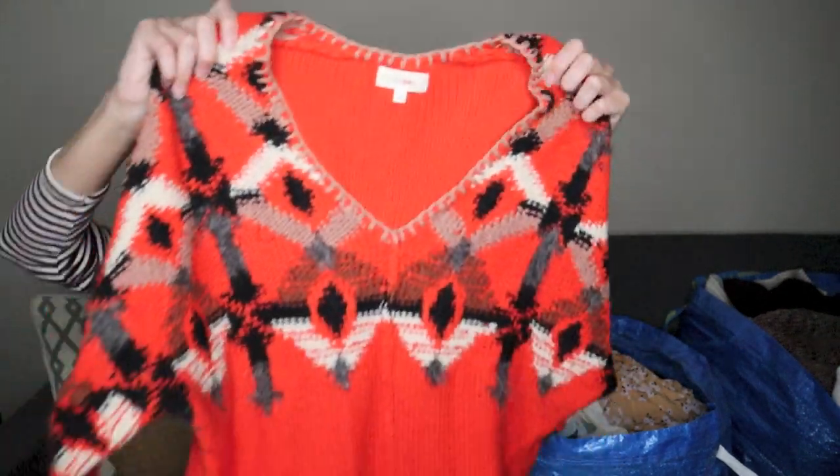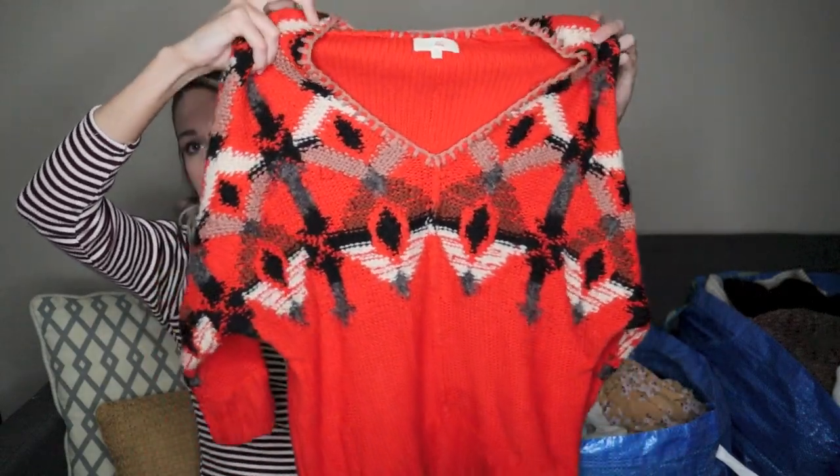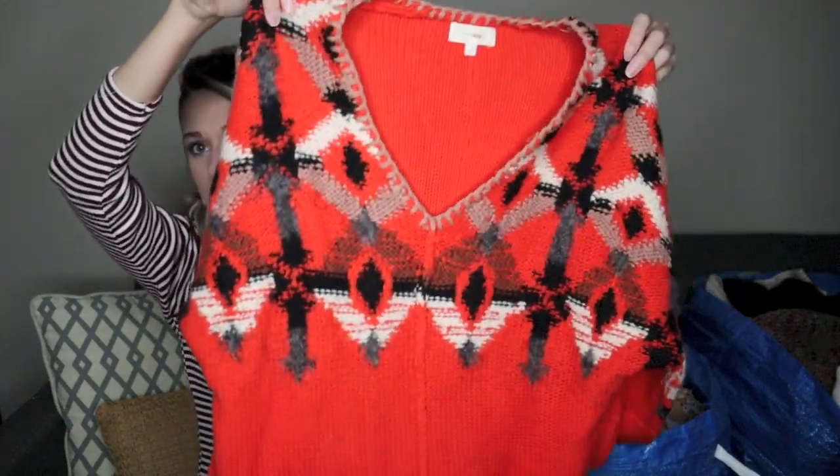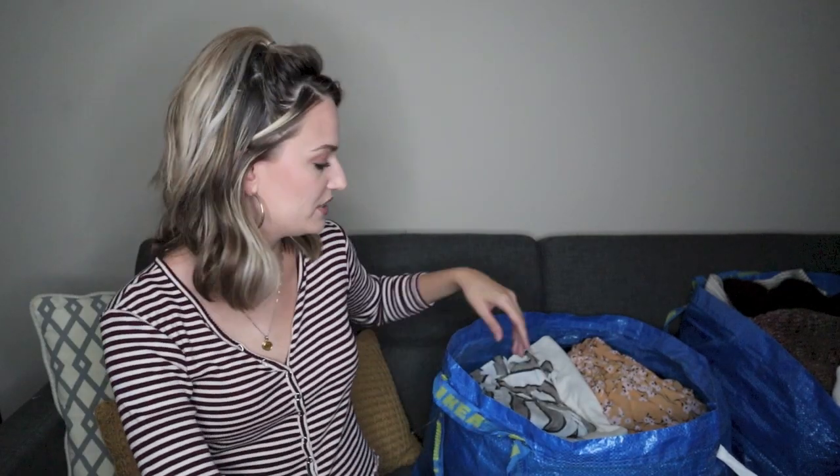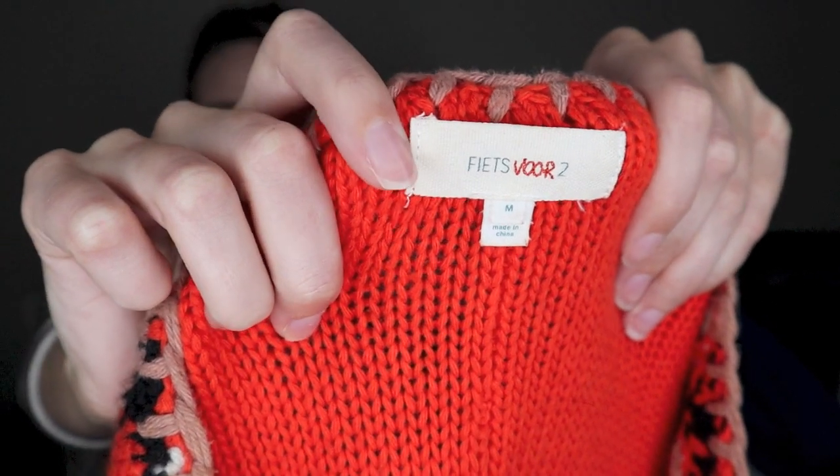I've actually sold this sweater before — I ordered it from thredUP and found it again, which was exciting. It's a really fun orange v-neck sweater with a great fabric makeup: cotton, nylon, wool, and mohair. I did model it the first time I sold it, so I'll just add that picture to the new listing. This is Isabelle — actually, this is a brand sometimes sold at Anthropologie, maybe an Anthro exclusive brand. And this sweater was definitely sold at Anthro.